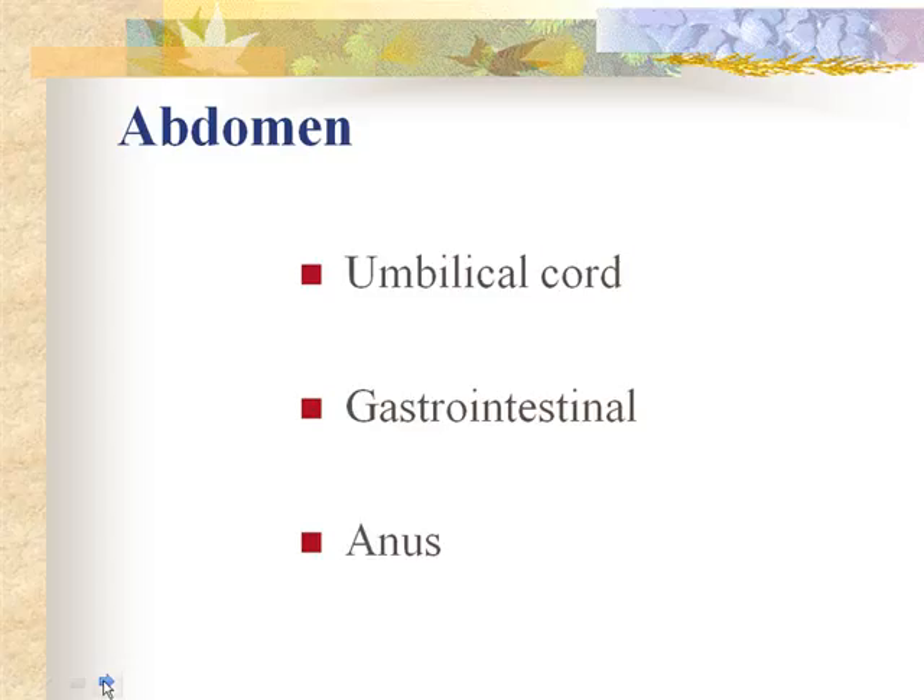The clamp can be removed when the cord is dried, occluded, and sealed off. Triple dye is applied in some hospitals initially for cord care to minimize microorganisms and promote drying. After discharge, alcohol is commonly used. The main thing is to keep the cord clean and dry, keep the diaper folded down away from it, and ensure it's open to air so it can dry out.